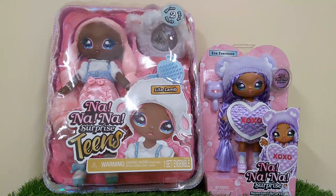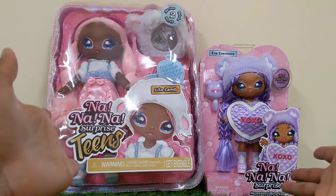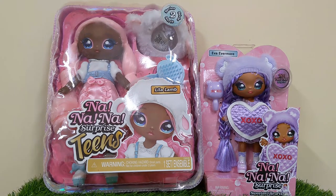Hey Rays of Sunshine, it's Evelina of Evergreen Art Dolls, and in front of me you can see two new dolls that I have to open.